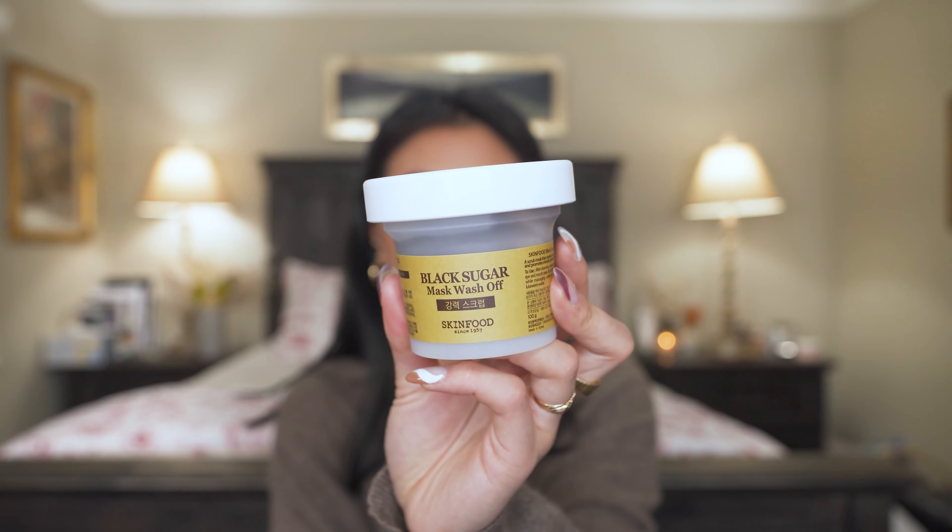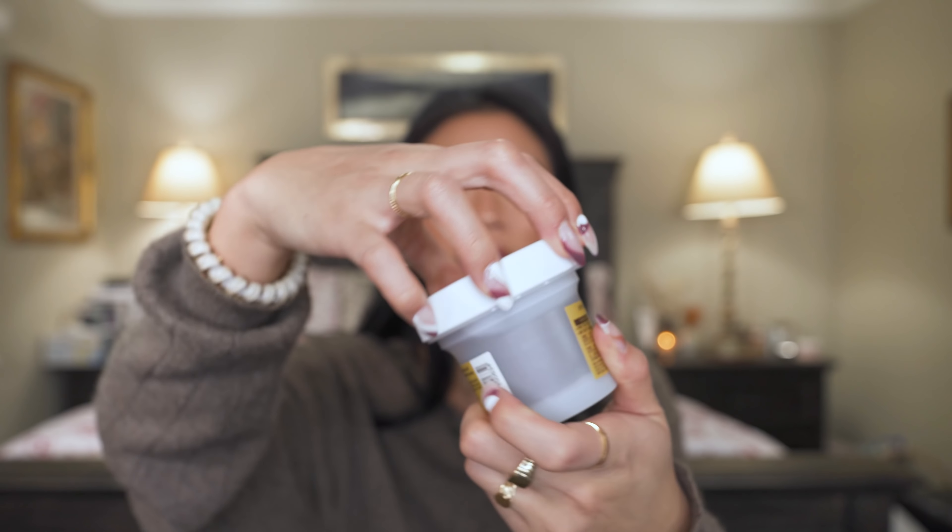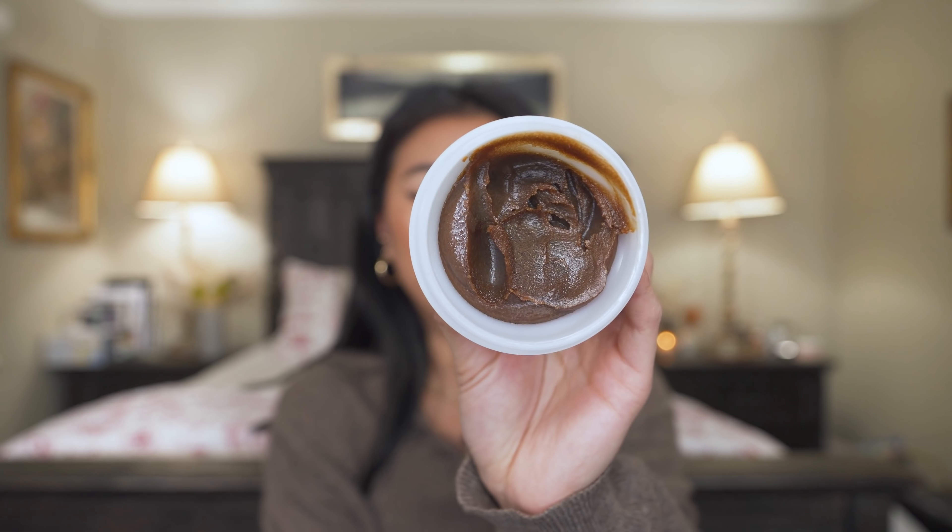If you want something more affordable, this is the Skinfood Black Sugar Mask Wash Off. It says it's a mask but I use it the same way as the YTTP cleanser. It's literally sugar, so the beads are a little bigger, but it's so concentrated that it does a great job exfoliating my face.